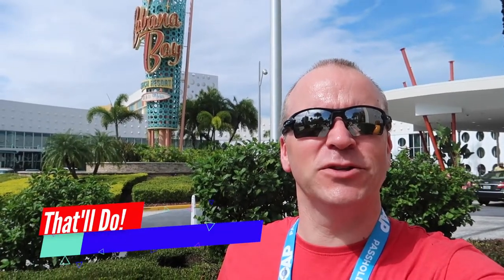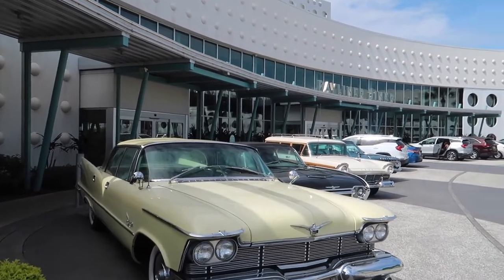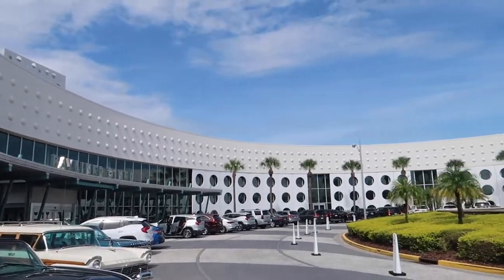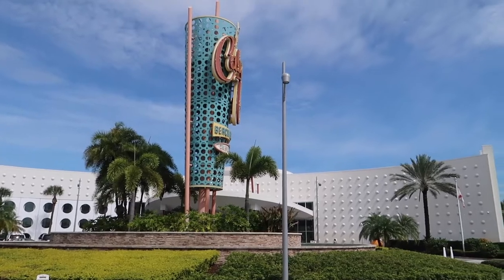Hello and welcome to Cabana Bay Beach Resort. Paul here with another video. This is our home while we're in Florida. I thought I'd give you a guided tour and show you around. The whole hotel is like a 1950s style feel to it — you've got the old cars parked out front, and the whole designing, theming, music and everything is all 1950s style. It's pretty cool.